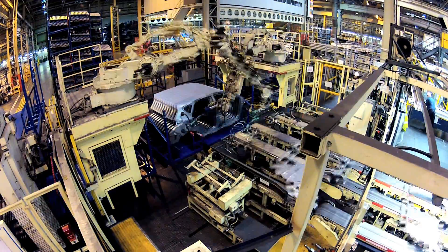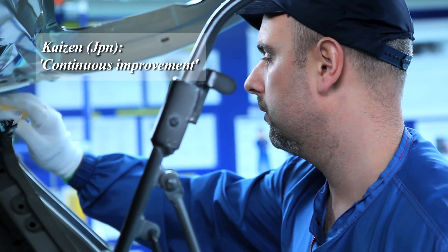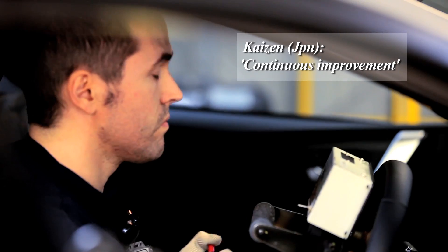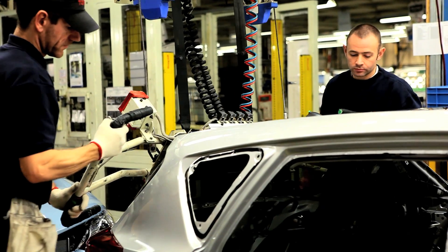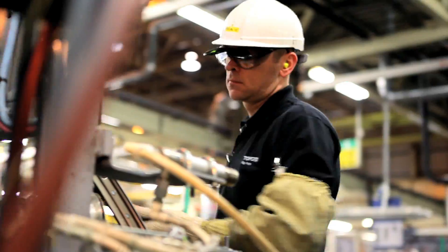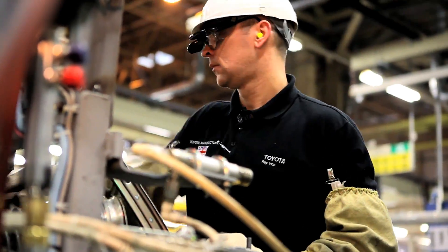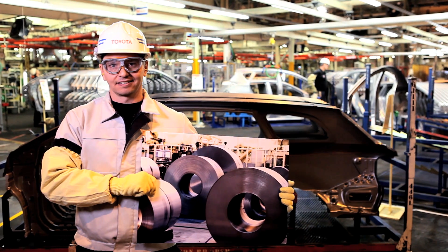The big thing about Toyota is that each process is built around the member. Your opinion counts. Kaizen translates as continuous improvement. What makes it good is that each member's opinion is valued and it's made possible for each member to raise an idea to improve their own process or any other process that they may see, and I think you just feel valued as an employee.